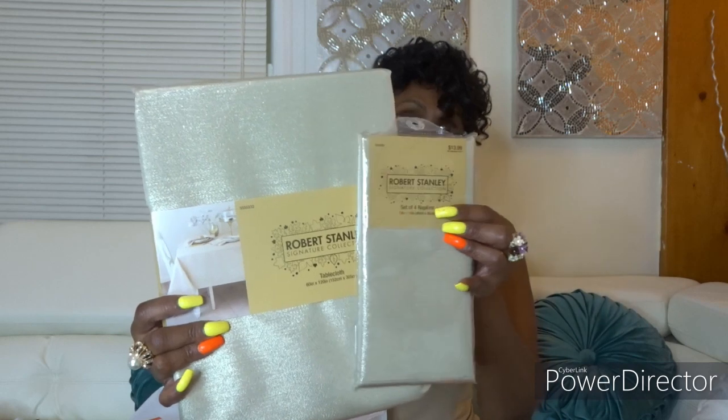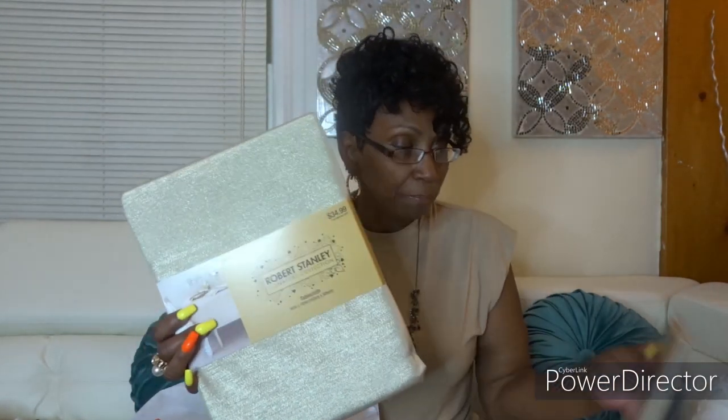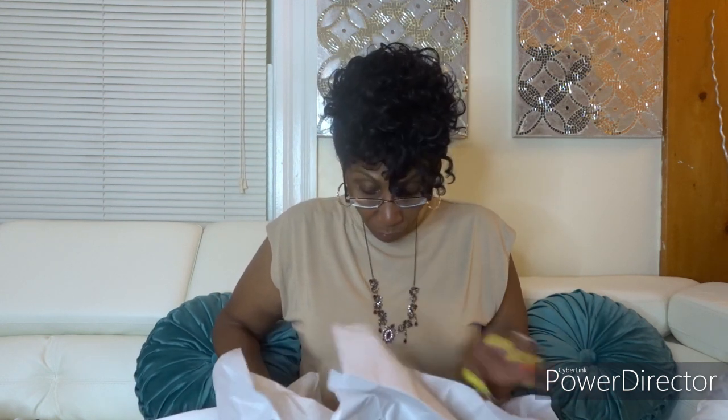Then I saw this tablecloth and it matched the napkins, so I picked it up. It was $34.99. Now if it wasn't 40% off I would not have gotten it. I also noticed when I walked into Home Goods they had something definitely similar and way cheaper — that's why I tell y'all, with that 40% off you're really paying twice over. No wonder my bill was so high — I honestly didn't pay attention to that $34.99.